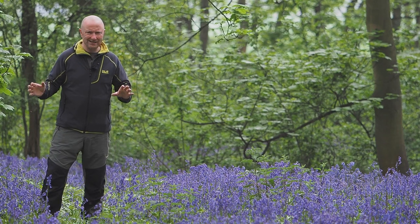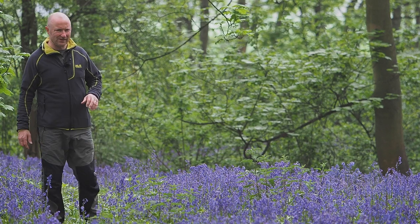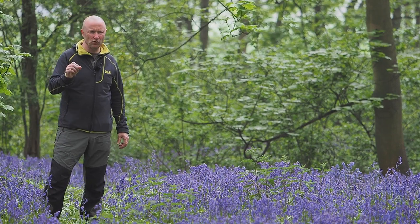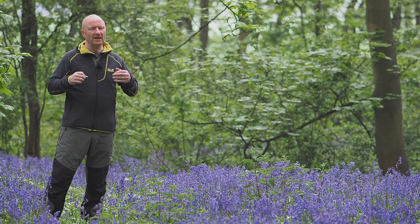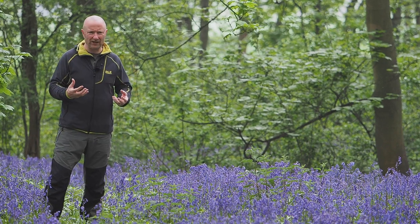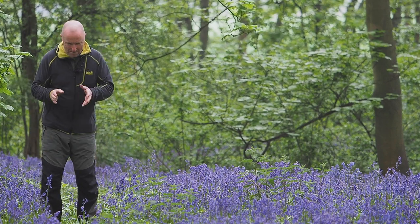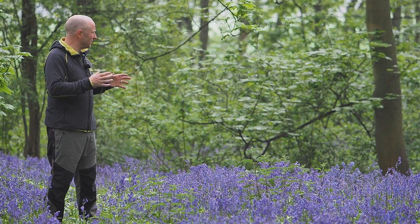Walking across is tiring on the thighs — lifting your legs up the whole time. It's definitely a sunset subject matter. If you arrive in the dark, it'll be very difficult to find your composition. Even if you pre-plan and know where you're going, trying to make your way through the bluebells will be quite difficult. So it's definitely a sunset composition.